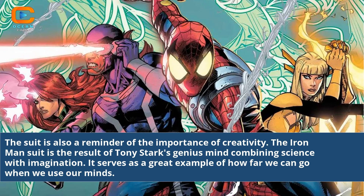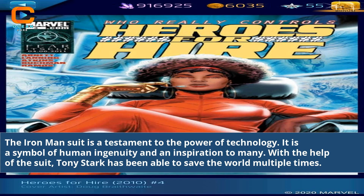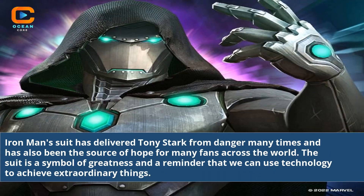The suit is also a reminder of the importance of creativity. The Iron Man suit is the result of Tony Stark's genius mind combining science with imagination, serving as a great example of how far we can go when we use our minds. It is a symbol of human ingenuity and an inspiration to many. With the help of the suit, Tony Stark has been able to save the world multiple times and has been a source of hope for fans across the world.